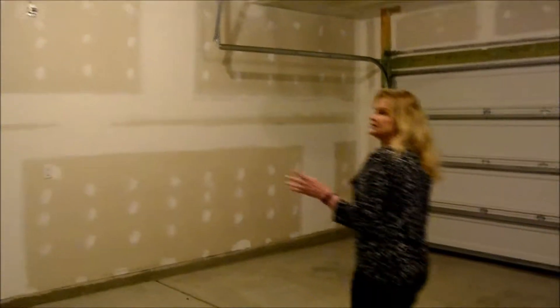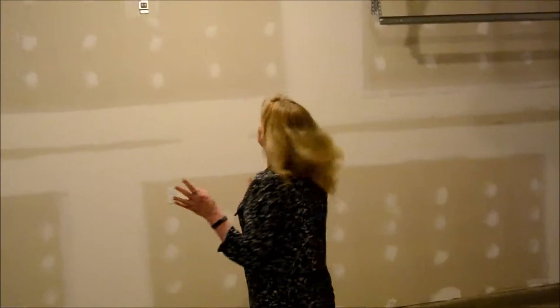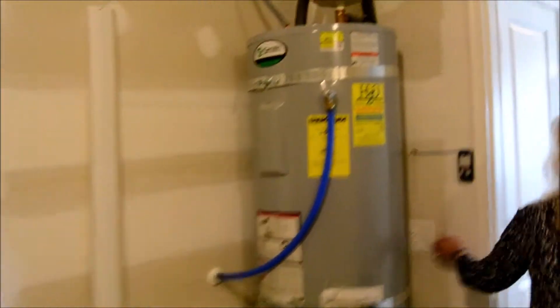This home was built in 2015, so you will still see signs of what a new home looks like when you buy it directly from the builder. That's why the inside of the garage wasn't painted, but it is sheetrocked.